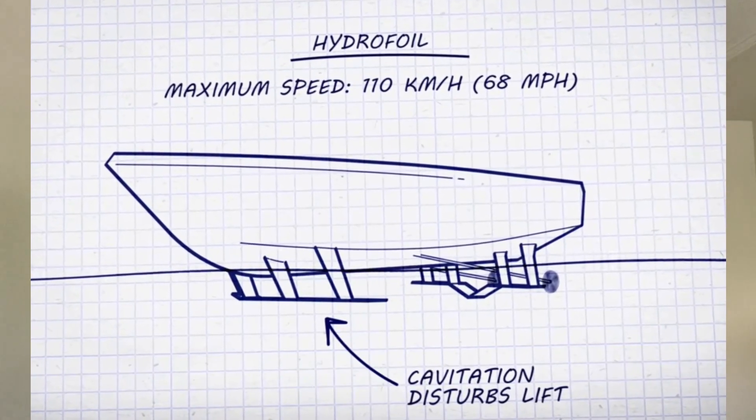Basically, a Soviet engineer named Rostislav Alekseyev was obsessed with hydrofoils. This is a boat that has wings or lifting components underneath the boat, which raises some of the mass of the boat above the water, reducing friction and enabling higher speeds. But it's limited because cavitation occurs when lifted and this disturbs the lift.